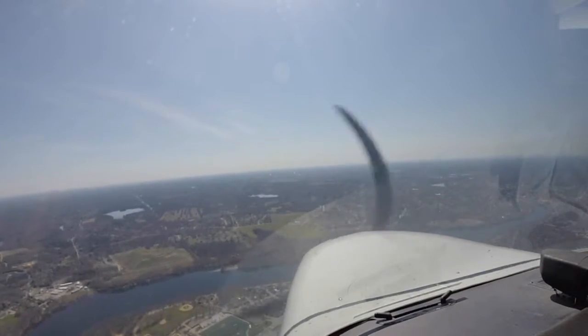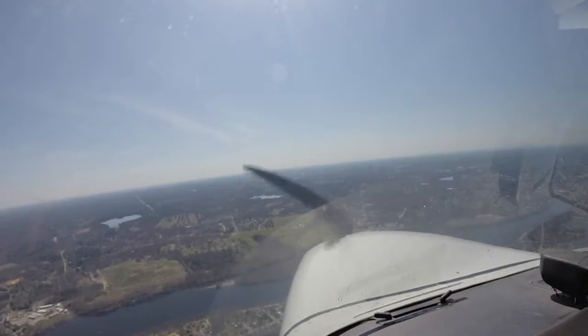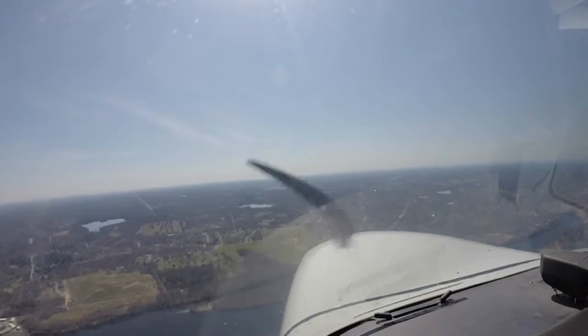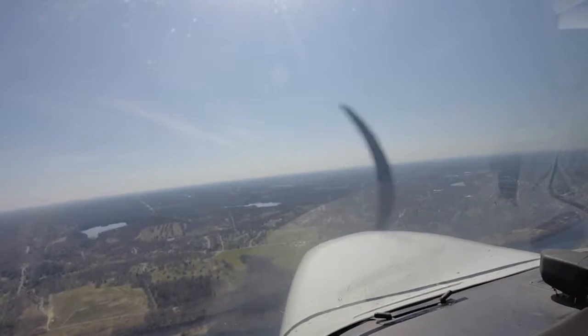This is the weather: wind calm, visibility 10, sky condition 25,000 scattered, temperature 17, dewpoint minus 4, altimeter 3036. Visual approach in use, landing and departing on runway 5. Use caution, bird and wildlife activity in the vicinity.